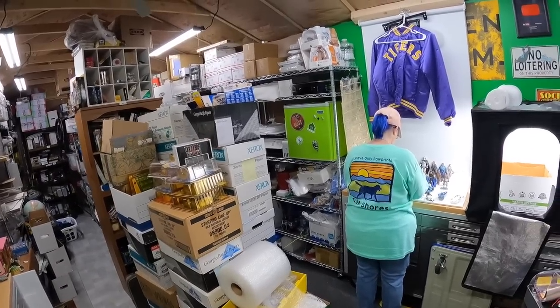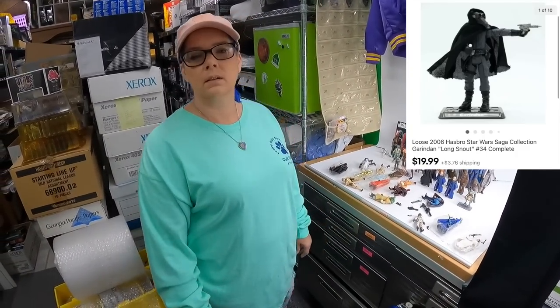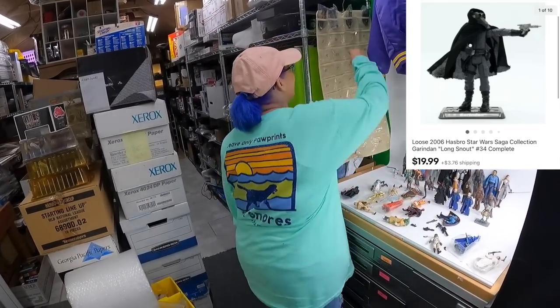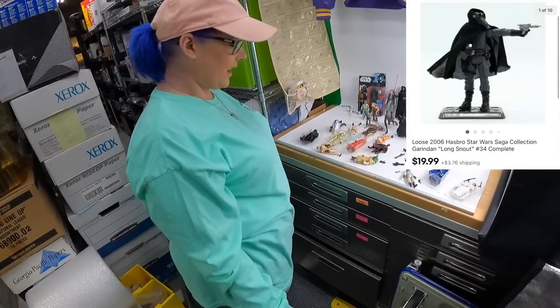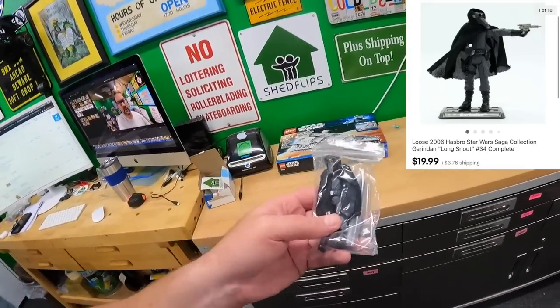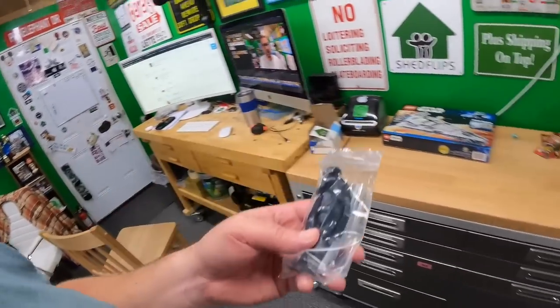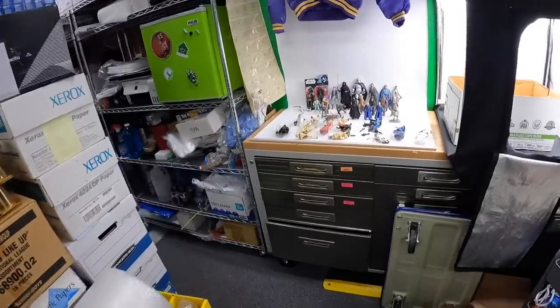From pocket four we sold a Garendon long snout figure. That's a big lot Candace is putting together — she might have some more on the shelf. This sold for $19.99 plus shipping. Maybe we can do two lots — that's a lot of stuff.